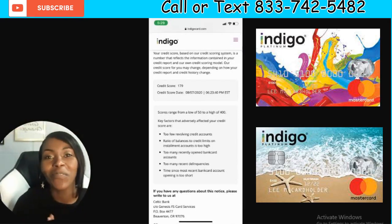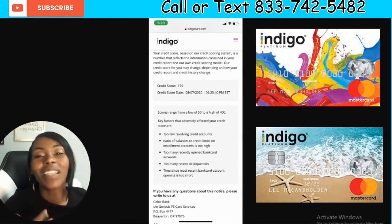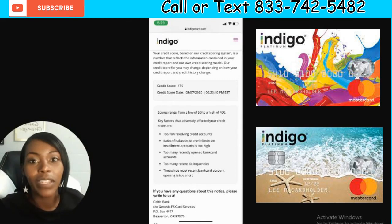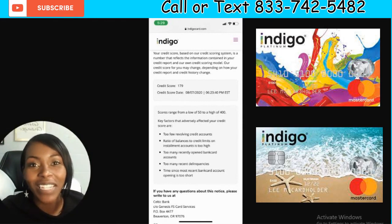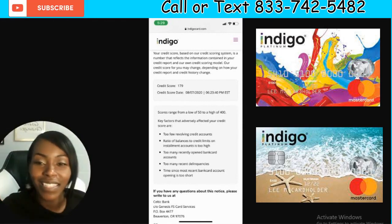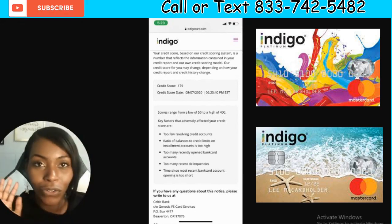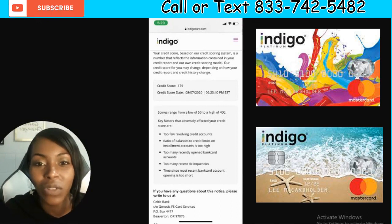Hey beautiful people, I'm back with another video. A client sent me her Indigo denial — she was denied for the Indigo card, and when I looked at it I was like, wait, your credit score is 179? This is something you guys don't understand: we really have over 50 different credit scores. Everybody wants to have their own score model, everybody does their own thing.